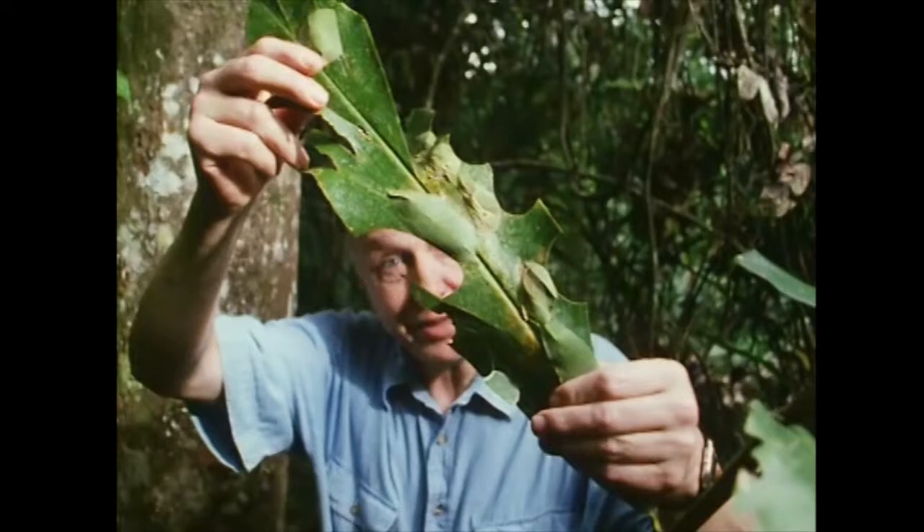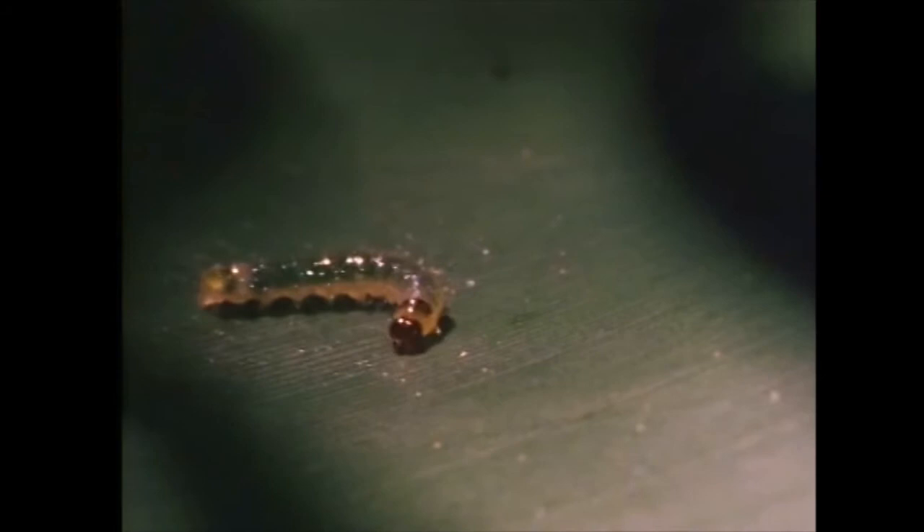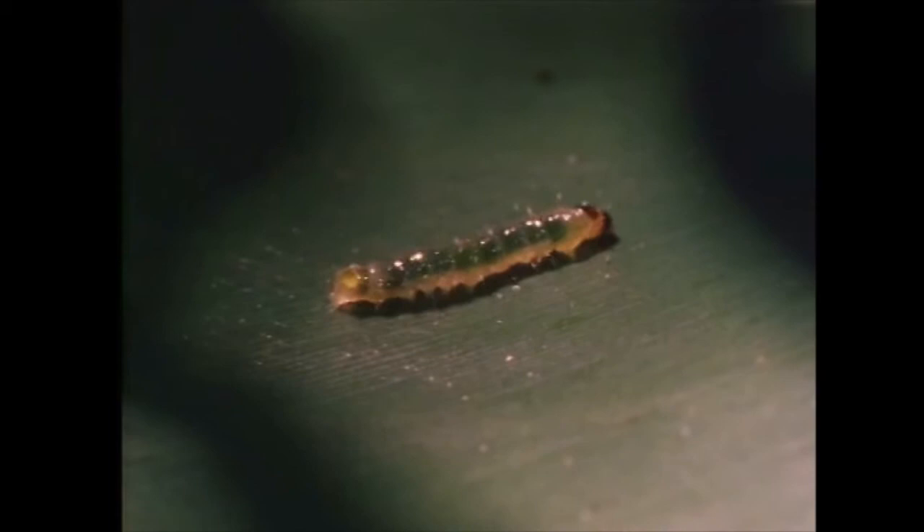Clearly, it's a badly damaged leaf, but where is the creature that's doing the damage? This is it — a tiny caterpillar. It's soft, it's defenseless, it's clearly an excellent mouthful for many a bird.